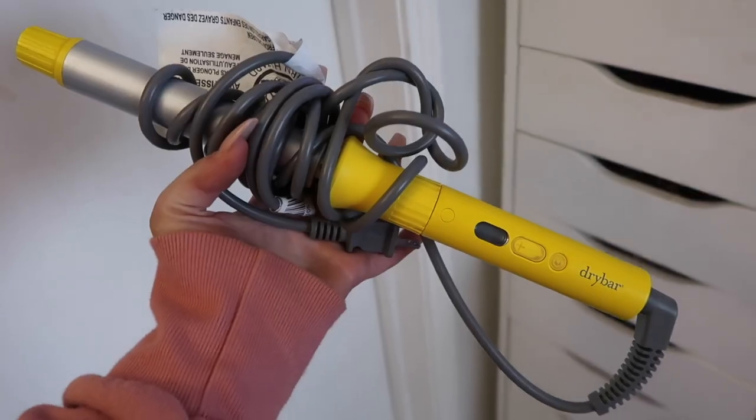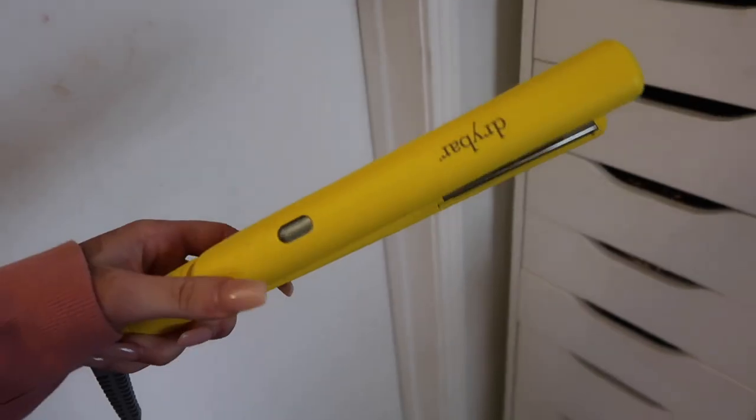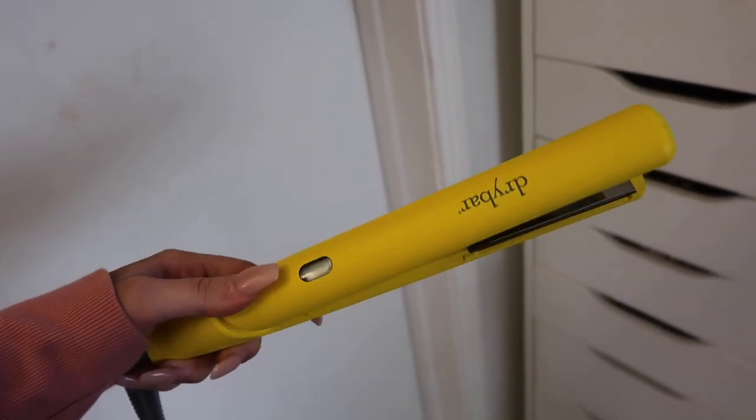I also love Drybar Tools. I have the three-day bender and the straightener. I very rarely straighten my hair — my hair is pretty naturally straight. But I do love the Drybar straightener. And the three-day bender is how I curled my hair today — it's just more beachy waves. I love all those products.